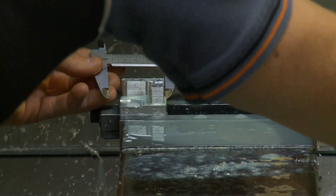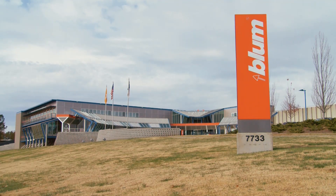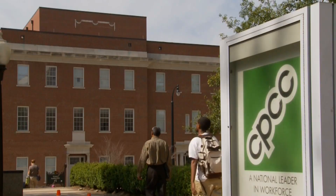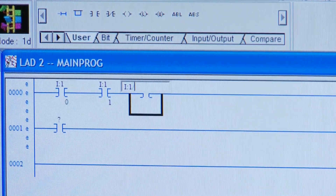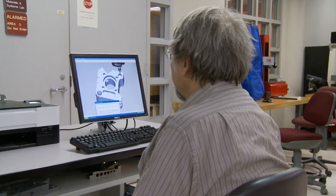During his junior year, Chris found out about an apprenticeship program offered by Bloom, a Lincoln County company that makes cabinet hinges and drawer slides. Chris signed up for courses in mechatronics engineering technology at Central Piedmont Community College. Mechatronics is a relatively new specialty that combines mechanical and electrical engineering classes.